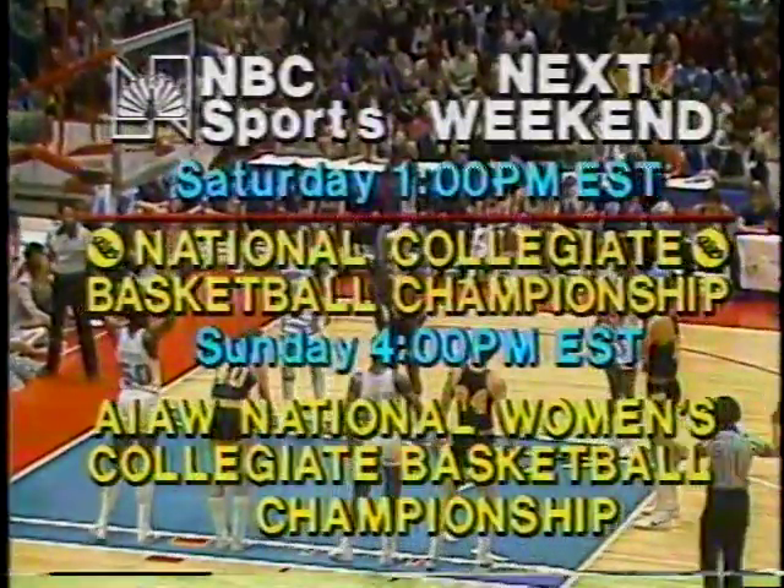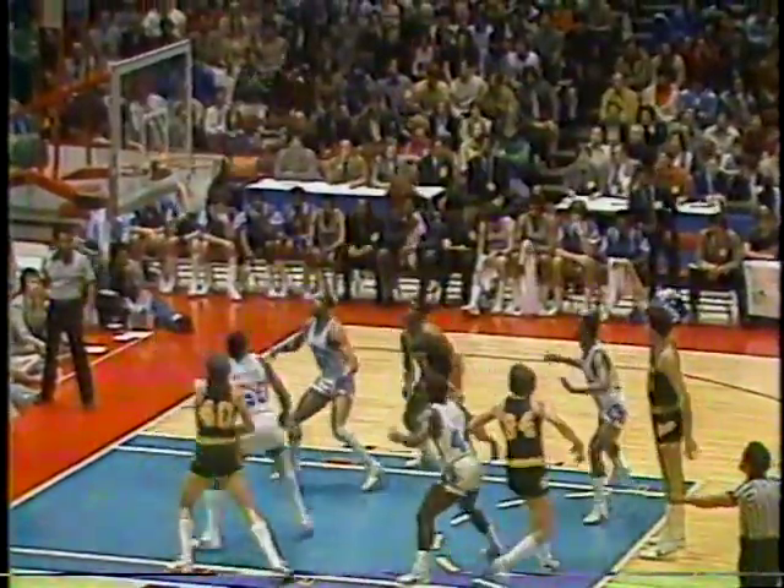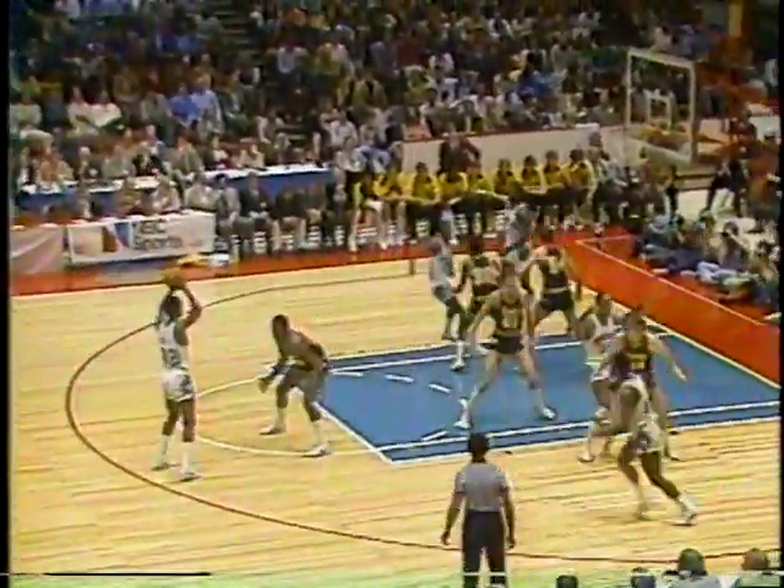Next weekend promises to be one of the most exciting presentations of collegiate basketball ever. On Saturday starting at 1 p.m. Eastern time, the Final Four. And on Sunday on NBC Sports World, it's the AIAW National Women's Collegiate Basketball Championship live at 4 p.m. It's Monday night at 9, March 24, the NCAA championship game at 9 Eastern time.